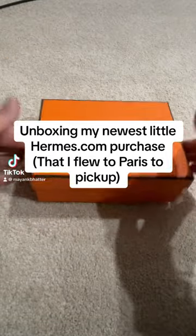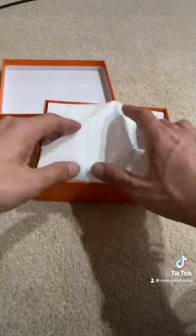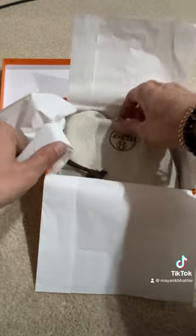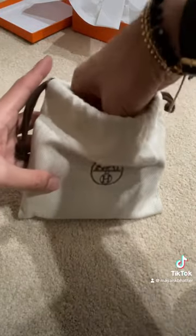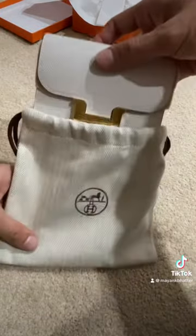Hey guys, we're going to unbox this newest little Hermès bag that I got. I flew to Paris to go pick it up because it was available online on Hermes.com in France, which I started checking Hermes.com in France as well as Hermes.com in the U.S. They had it available and I just got it, and then I had tickets to go pick it up, so I went and picked it up.